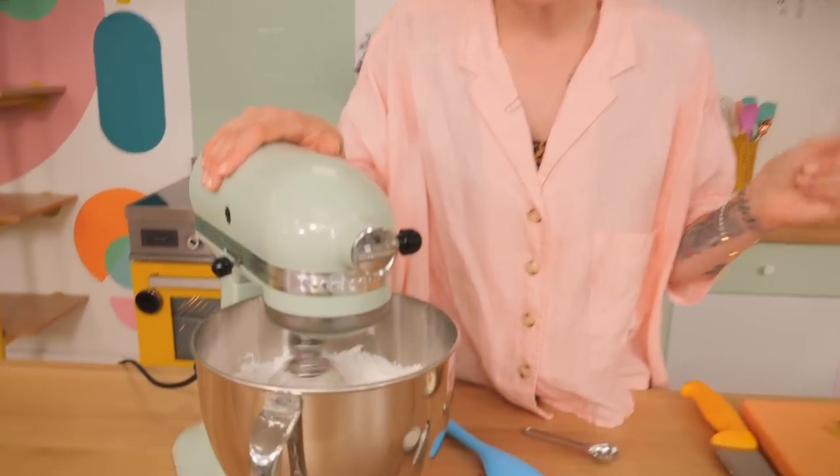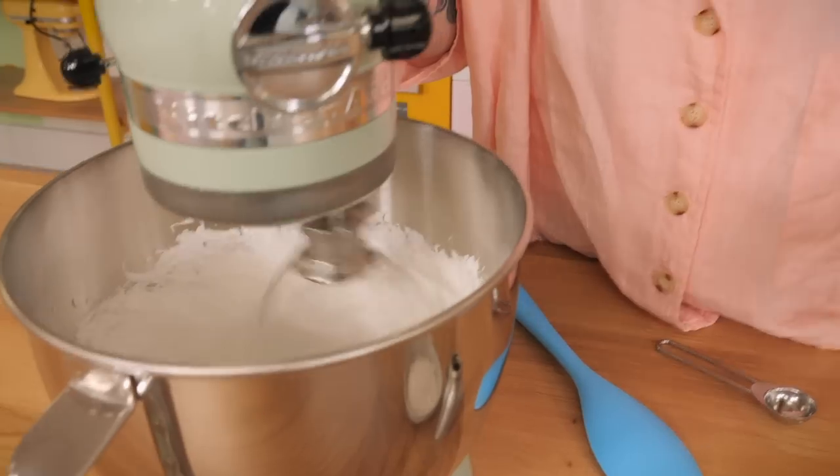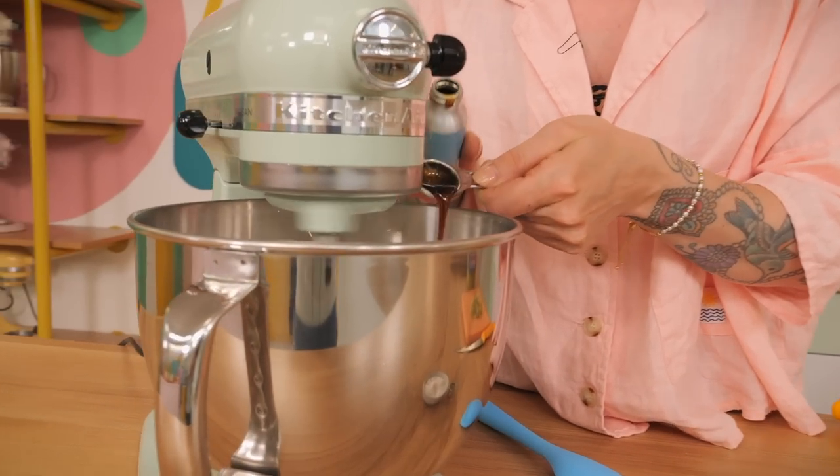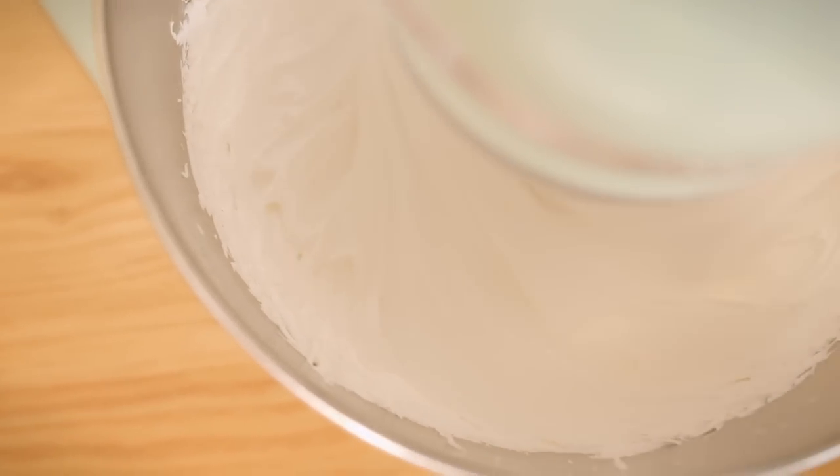When it's starting to look like it's on its way to glossy smooth glory, you can then add a bit of flavour. I'm going to put a pinch of salt in and a teaspoon of lovely vanilla extract and just let that go for another couple of minutes to finish it off.